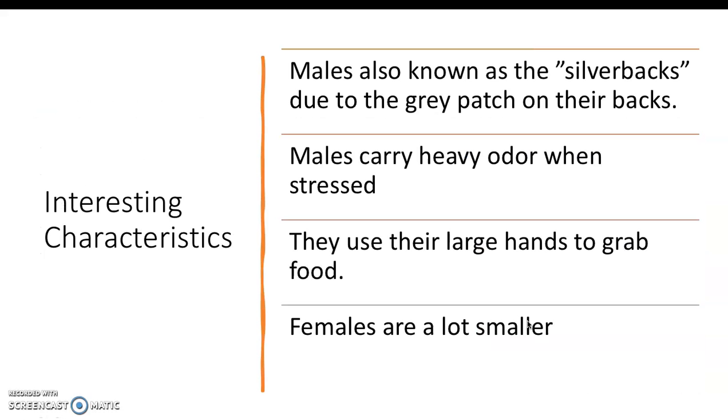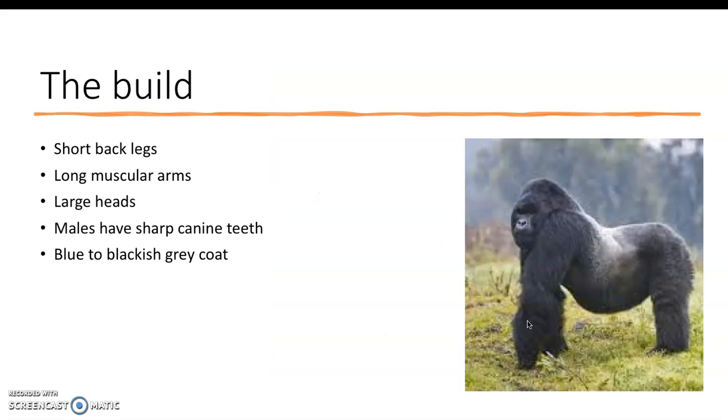Some interesting characteristics about the mountain gorillas are that males are also known as the silverbacks due to the gray patch on their backs. As you can see in this picture, there's that whitish gray fur on their back. This usually means that they're the dominant male of the pack.